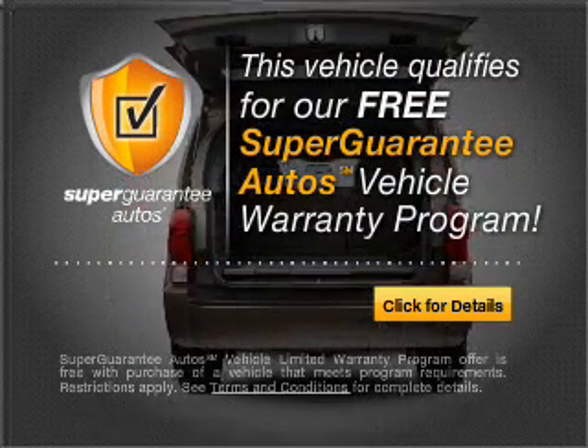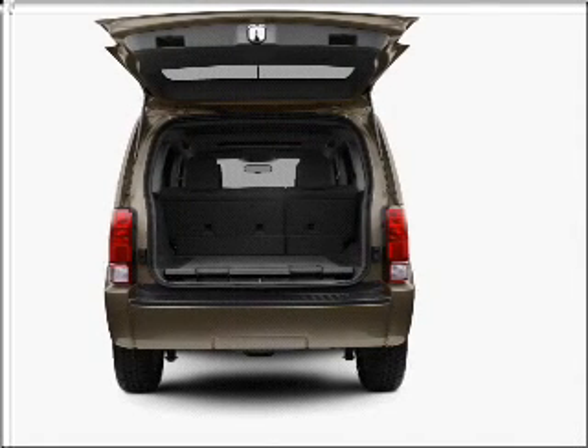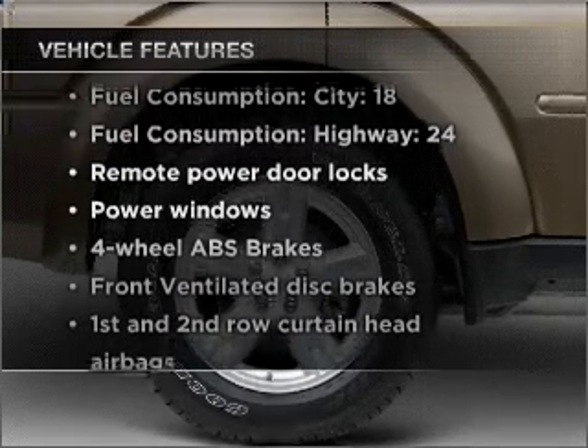Buy a vehicle and get a free warranty from us, only at everycarlisted.com. You will appreciate the safety feature of anti-lock brakes. Plus, enjoy these notable features that are included in this vehicle.